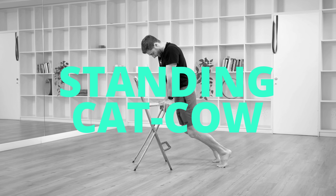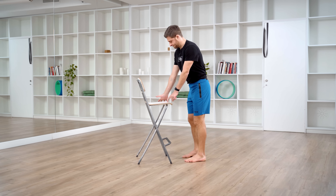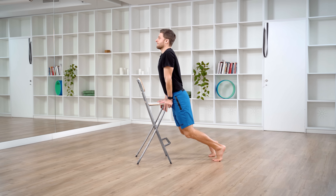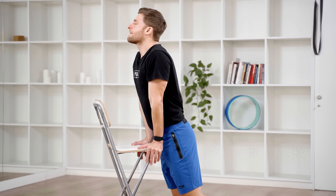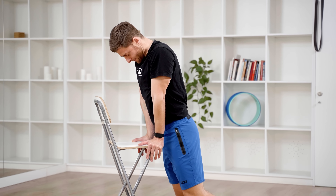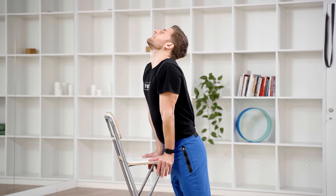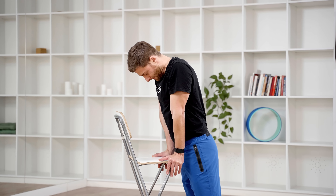Let's start with a standing version of cat-cow pose. Cat-cow is a classic spine pose, but it's really effective as a traction pose when done vertically. I'm using a tall chair — you can use a kitchen table or countertop. Place your hands down, let your knees drop, make sure your toes are tucked under. Inhale, very gently arch your spine and look up. Exhale, curl and drop your chin towards your chest. Small movements — inhale arch, exhale curl.